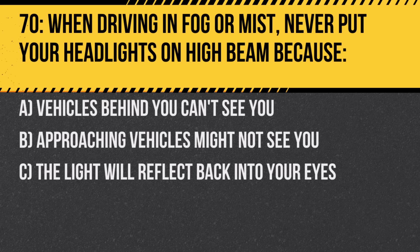Question 70. When driving in fog or mist, never put your headlights on high beam because: A. Vehicles behind you can't see you. B. Approaching vehicles might not see you. C. The light will reflect back into your eyes. Answer: C. The light will reflect back into your eyes. High beams in fog reflect light back and reduce visibility.